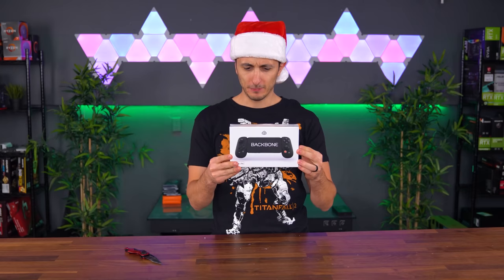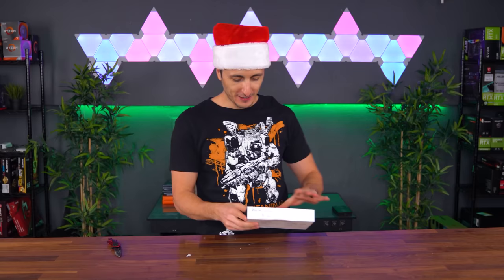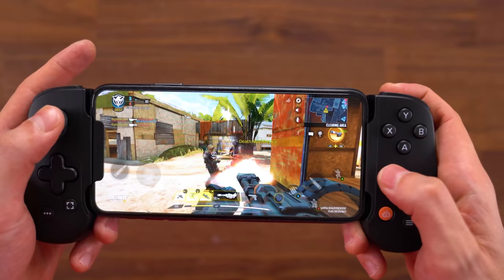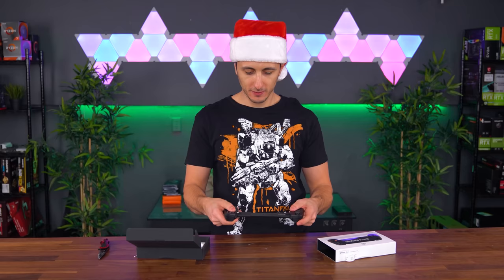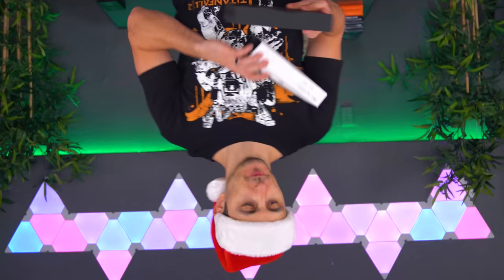Backbone transforms your iPhone into a next-level gaming device — looks like it's a controller for my phone. Maybe I can use it to play Raid Shadow Legends. I've actually never heard of this brand before. It's retractable, which is cool. Might have to give this a shot one of these days. Thank you, Backbone, for sending this in — I'll definitely check it out.